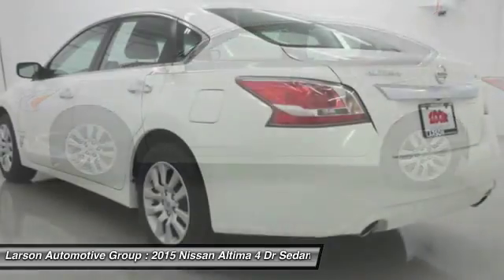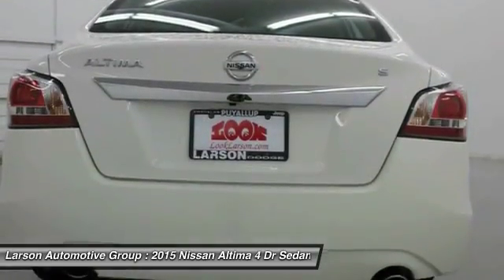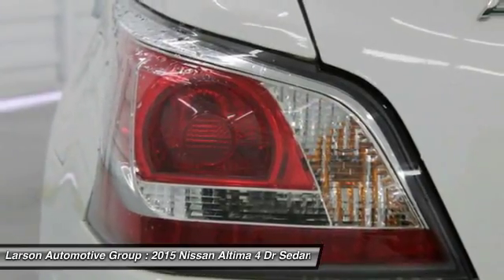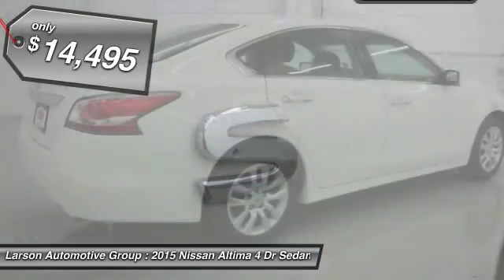Combine that with a powerful V6, fuel-efficient four-cylinder engine, six standard airbags, and over 5,000 quality and performance tests, and you'll see the Nissan Altima is made to drive and built to last, and is priced below $15,000.